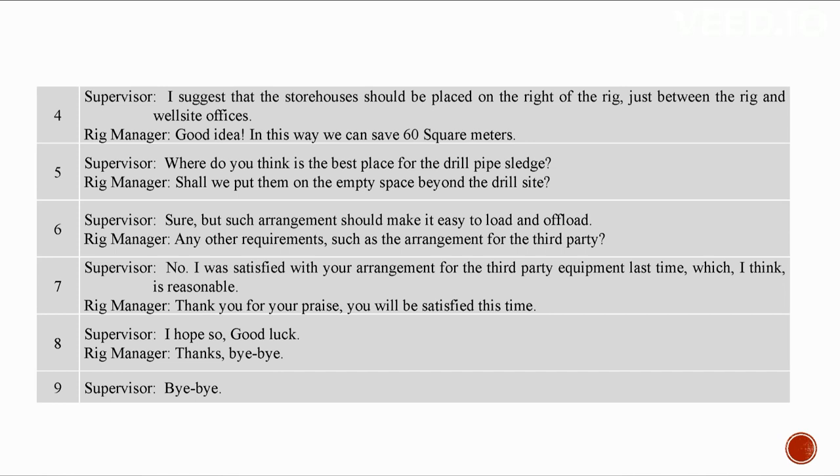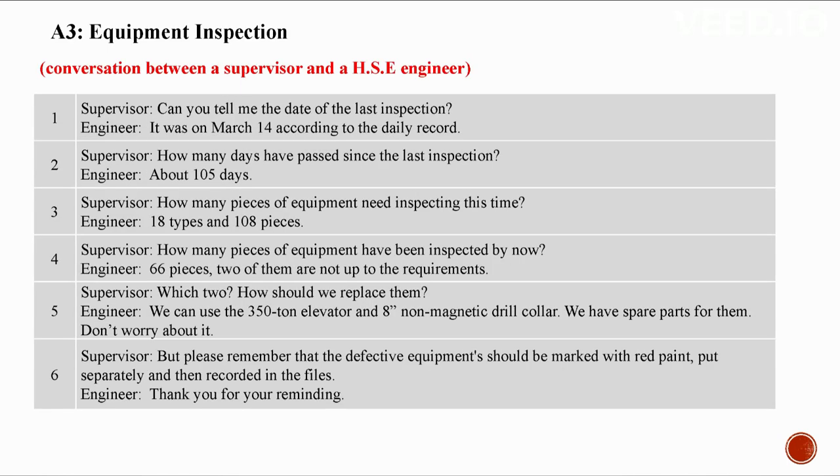Good idea. In this way we can save 60 square meters. Where do you think is the best place for the drill pipe sledge? Shall we put them on the empty space beyond the drill site? Sure. Such arrangements should make it easy to load and offload. Any other requirements such as the arrangement for the third party? No. I was satisfied with your arrangement with the third party equipment last time. Thank you for your praise. I hope you will be satisfied this time. Good luck. Bye-bye.